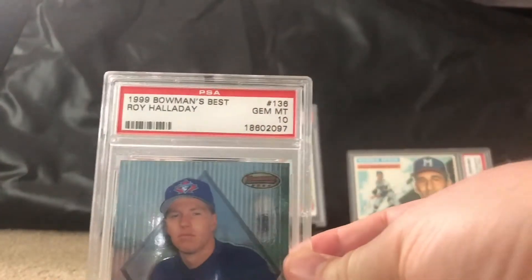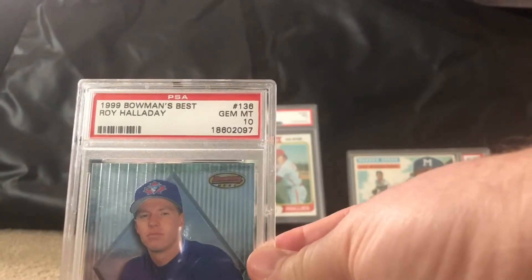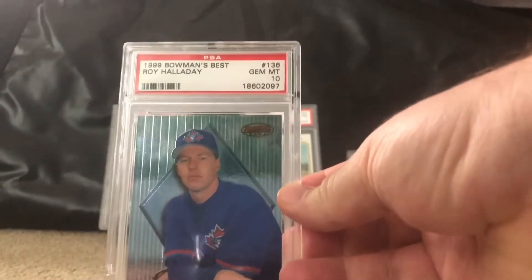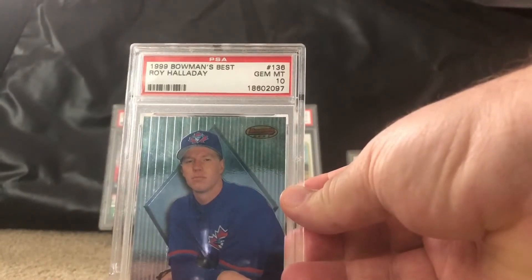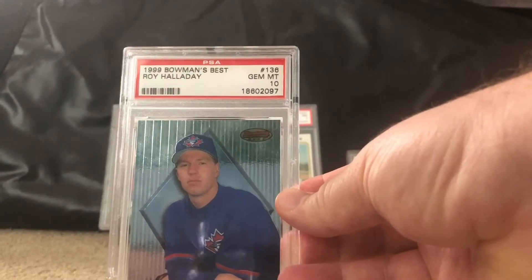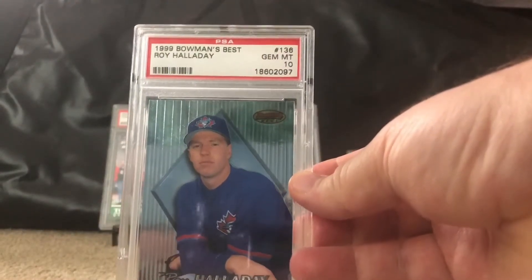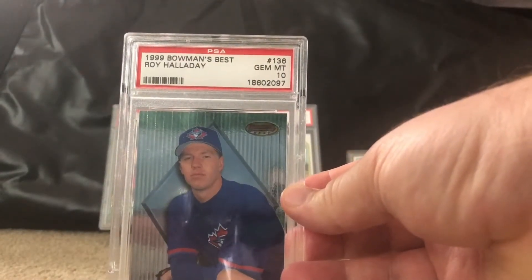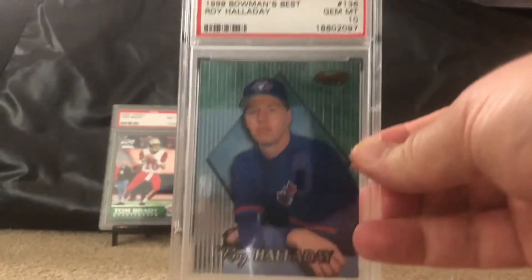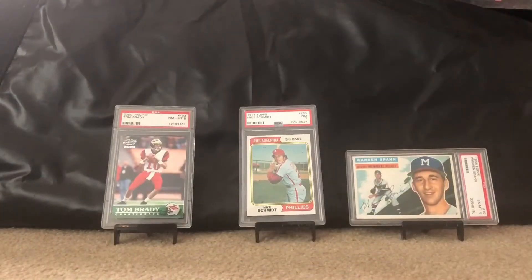First up is a 1999 Bowman's Best Roy Halladay rookie, Gem Mint 10. I literally picked this up about 15 minutes after I found out he passed away in a horrible plane crash. It wasn't a card I owned previously in graded form, so I was glad to add it to my collection. Rest in peace, Roy.